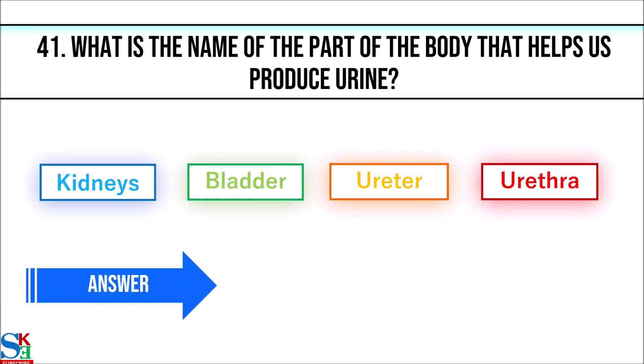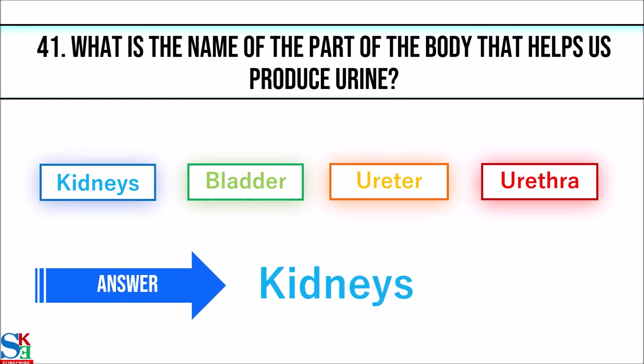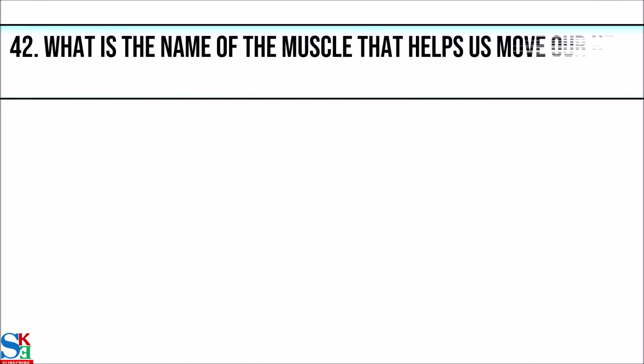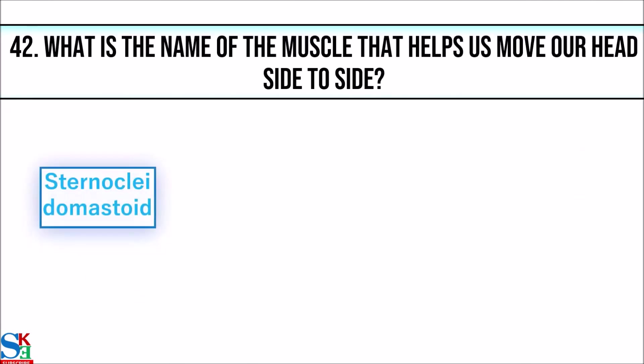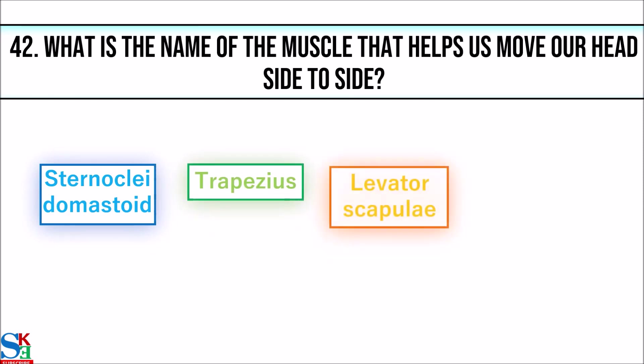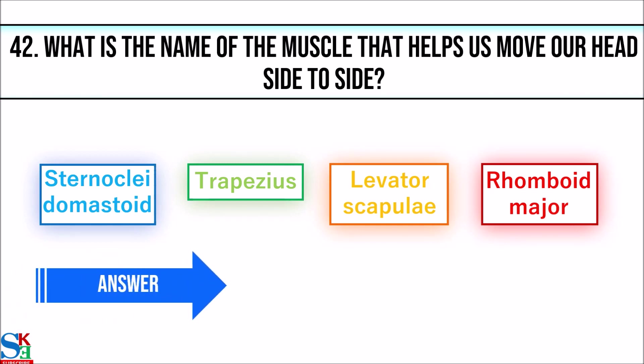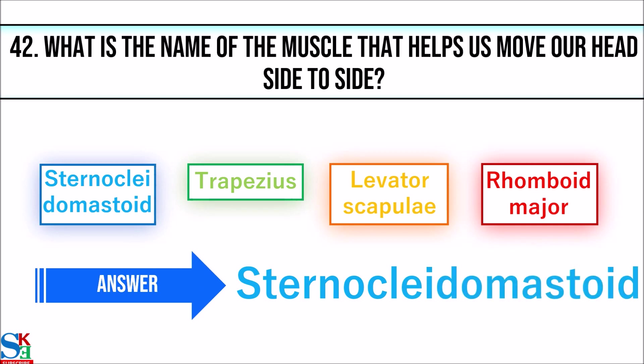41. What is the name of the part of the body that helps us produce urine? The answer is kidneys. 42. What is the name of the muscle that helps us move our head side to side? The answer is sternocleidomastoid.